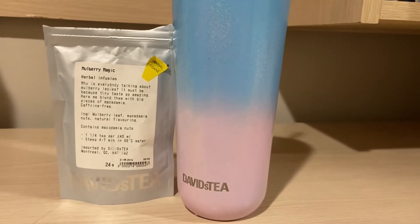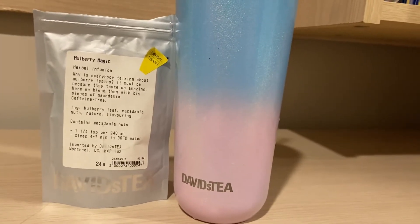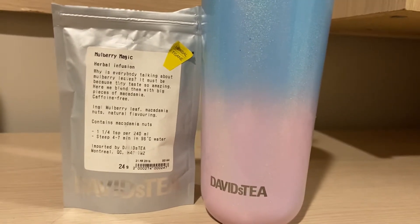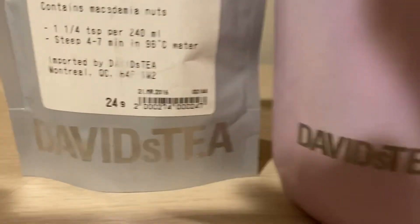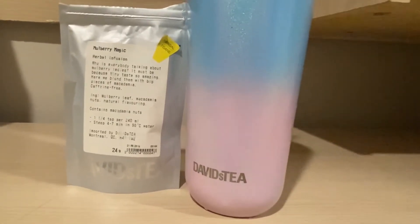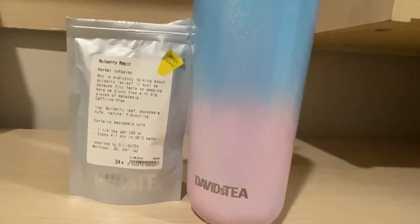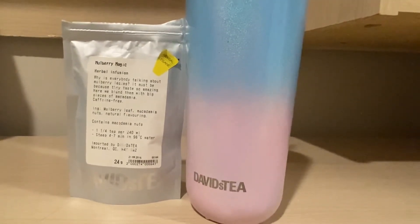This is an herbal infusion. I haven't really heard of this one yet. I have heard the name going around here and there, but I do know this is an old retired tea that hasn't been around for a few years. As you can see, it's from 2016, so I think that's when it was last around. I haven't seen it back since. I just found it in my collection and thought I would do a review.